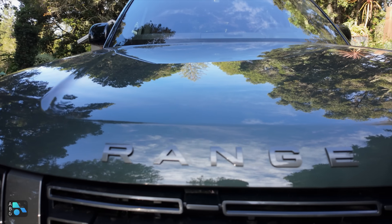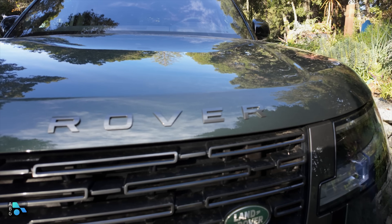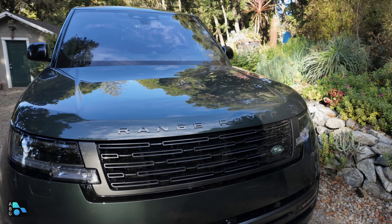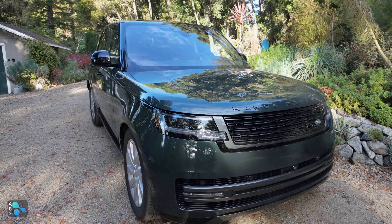Over the past few years, Range Rover has gone from a particular model within the Land Rover envelope to a sub-brand that also includes the Range Rover Sport and the Range Rover Velar, and record sales have come along with that transition. But today we're taking a look at the model that started it all.